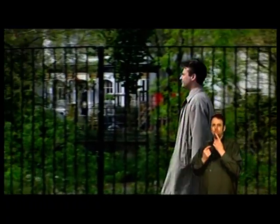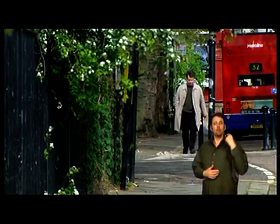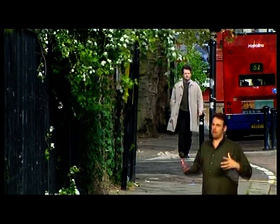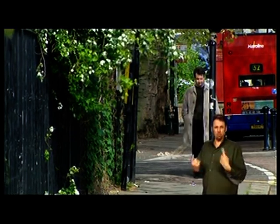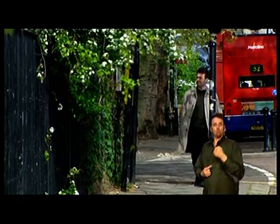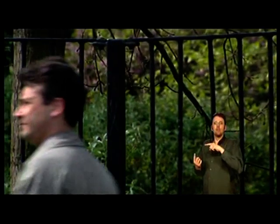Jesus tells us that the poor are always with us, but in 19th century London they were with us in a really big way. Brighton may have had its problems with poverty, but it was nothing compared to London. Although the railways had allowed many people to escape to more civilized suburbs, many Londoners remained crowded into the capital's dreadful slums.